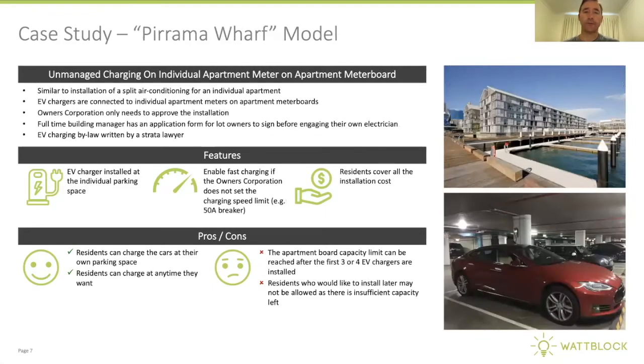At Parama Wharf in Pyrmont, we have an example of unmanaged charging on an individual apartment meter board — a meter board that only has apartment meters on it. A new 50-amp breaker was installed, and the Tesla charge station was put on a pylon near the car. This was with approval of the strata committee, and the building and facilities manager put in place a document to be signed off by each resident wanting to install an EV charging station, including the owner being responsible for checking the RCDs on a periodic basis if required by law.